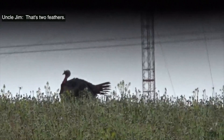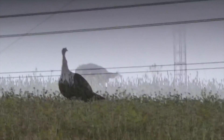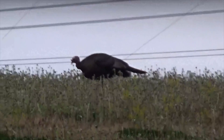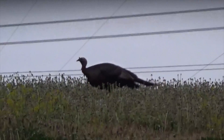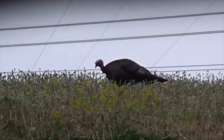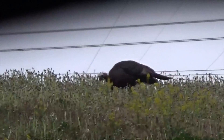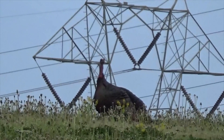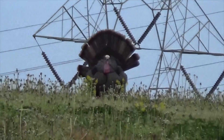It's two feathers. He's at 64 right now. Here he comes.